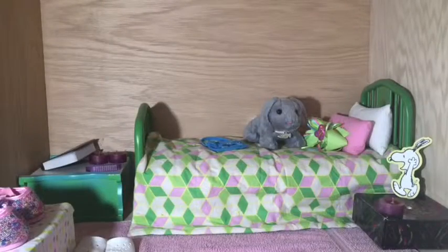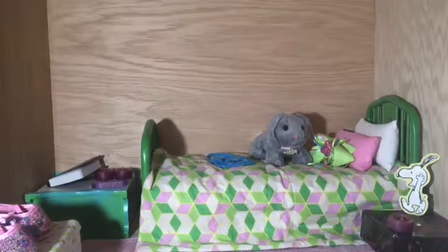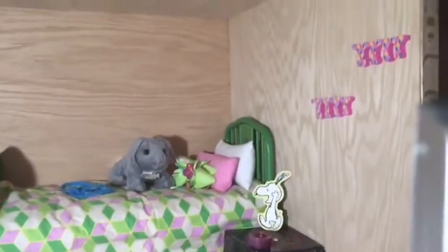Hi guys, it's AG Lover 2-0-0-1-3, and today I'm going to be giving you part one of my doll room dollhouse tour. I recently got a dollhouse made and it's just super long to do all the rooms in one video, so I'm going to do each room as one video as a part. There'll be six parts because there's six rooms. So this is part one — let's get started. This is my doll Kanani's room, and we'll start over here and work our way around.